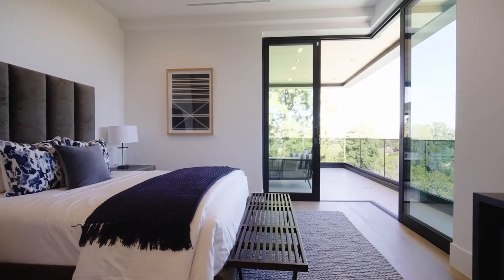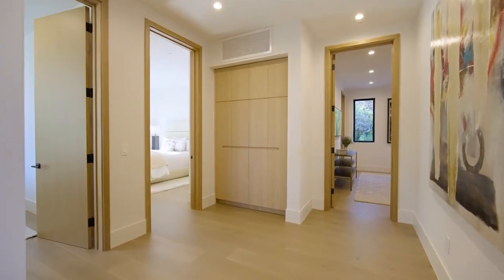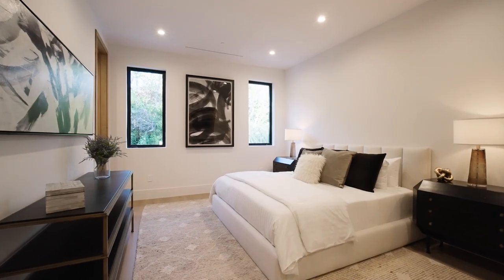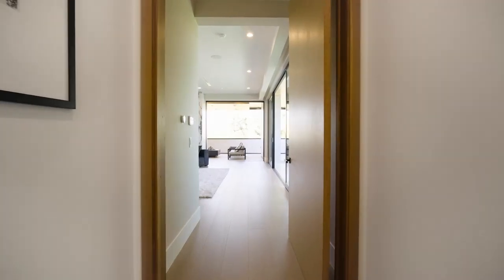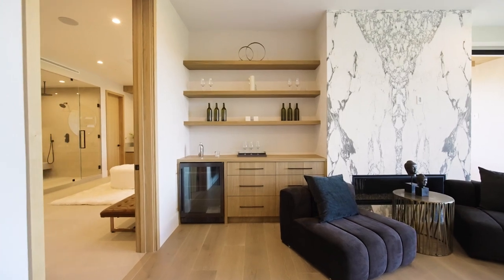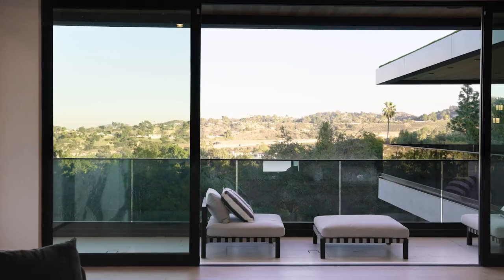We have five total bedrooms and five bathrooms. Right before we walk into the primary bedroom, check out all the detail and all the incredible finishes — it's truly remarkable. We have a beautiful nine-foot pivot door here that separates the hallway from the master. We're facing east, with great light exposure from the outside, and a great size bedroom with two large balconies.